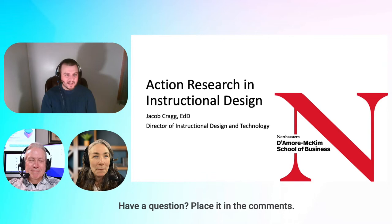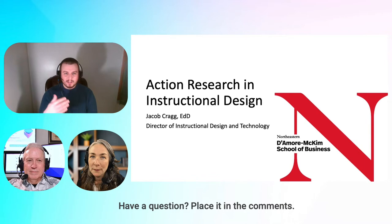Action research is one of those hot topics. I recently graduated with my EDD from Northeastern in the College of Professional Studies last year, and we were the first cohort to go through the action research and dissertation in practice module. Doing that really lent itself to instructional design and what I do.